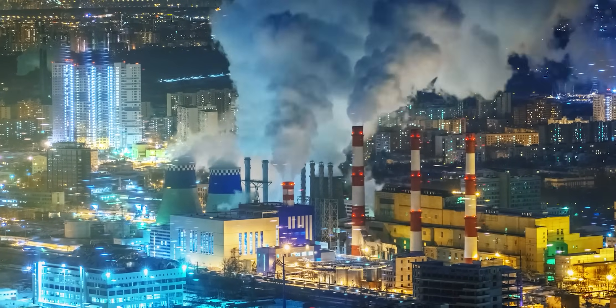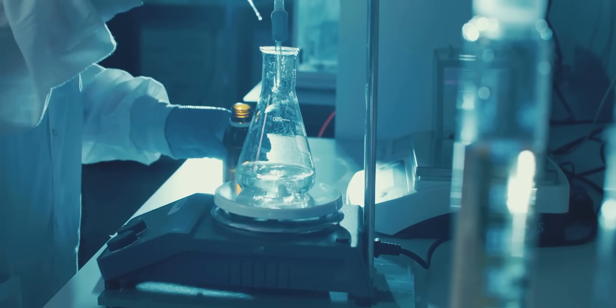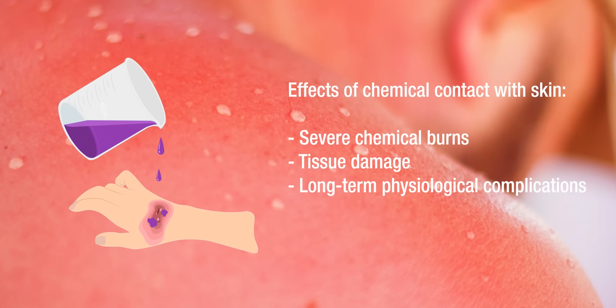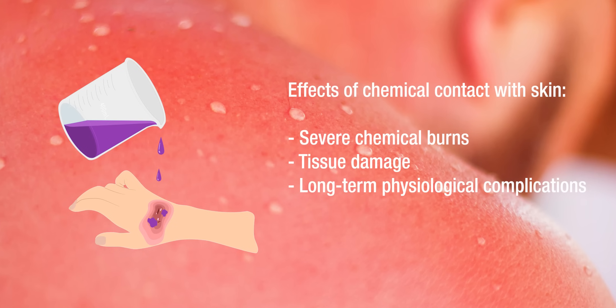In industrial and scientific environments, chemical exposure represents a significant occupational risk. When hazardous substances contact the skin, they can cause immediate and potentially catastrophic injuries, including severe chemical burns, tissue damage, and long-term physiological complications.